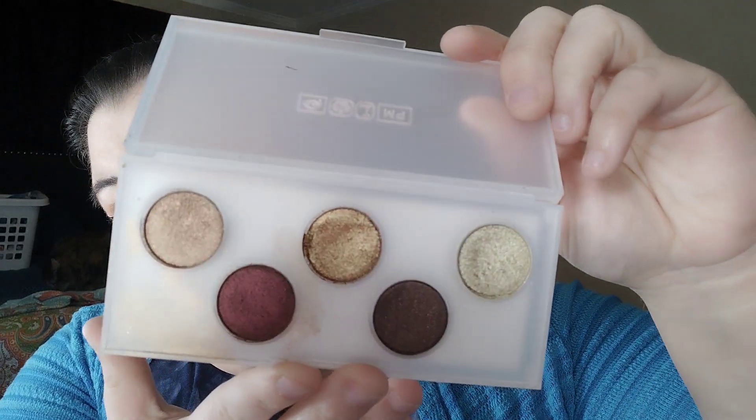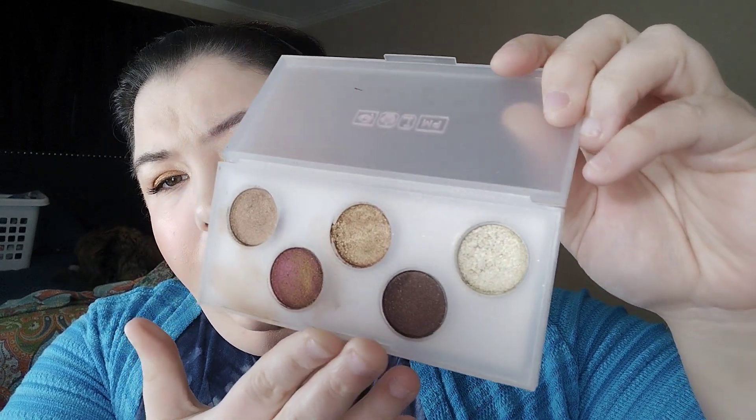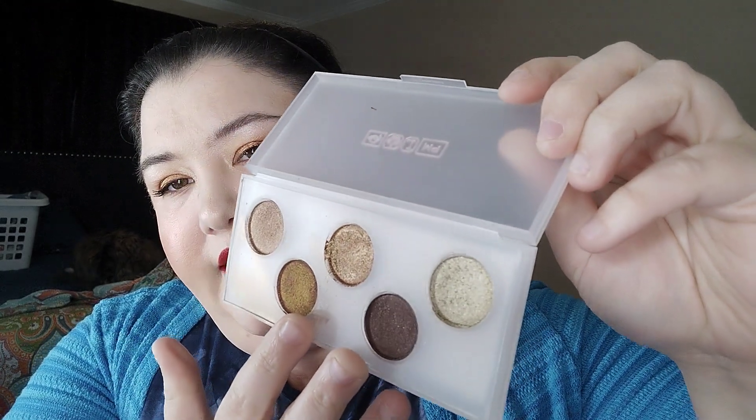Moving on to my five-pan palettes — they're all from Pat McGrath and I love them all. First is the Eye Ecstasy Sublime Eyeshadow Palette with five shades. You can also get all of them as single shadows. Really beautiful — there's a special shade with a stunning shift in it.